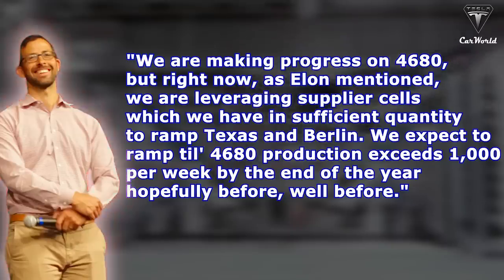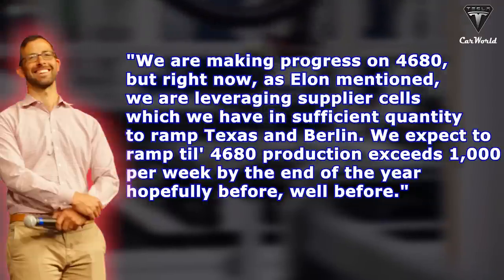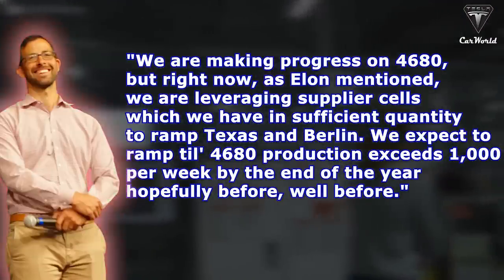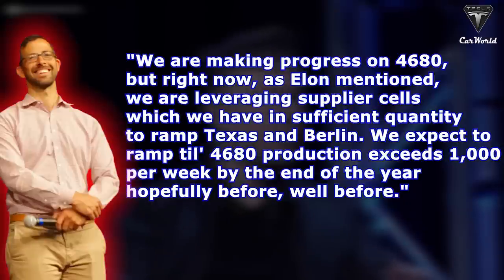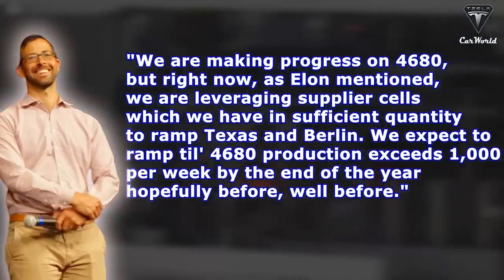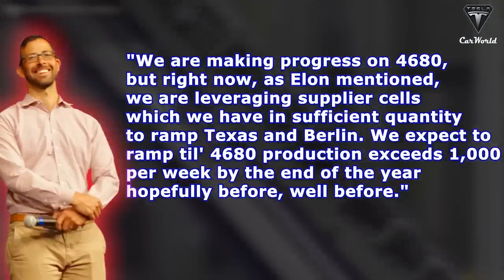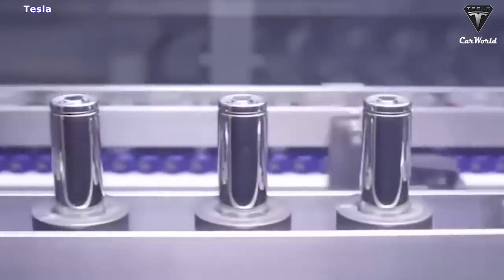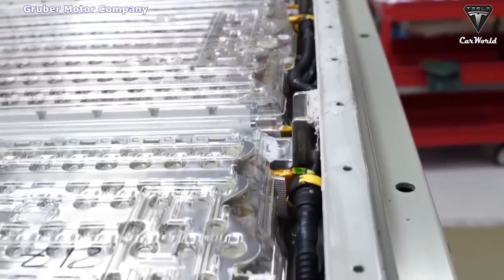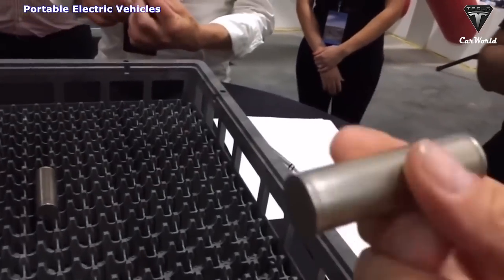We are making progress on 4680, but right now, as Elon mentioned, we are leveraging supplier cells, which we have in sufficient quantity, to ramp Texas and Berlin. We expect to ramp until 4680 production exceeds 1,000 per week by the end of the year, hopefully well before. He added that Tesla hopes the battery factory in Austin can exceed the weekly output of Fremont's Cato Road facility by the end of 2022.